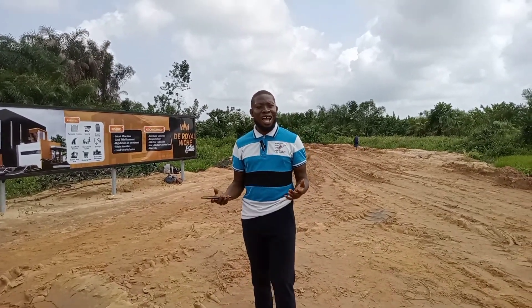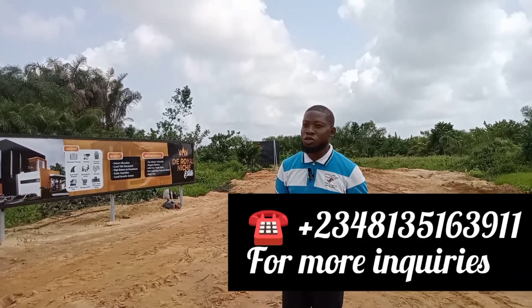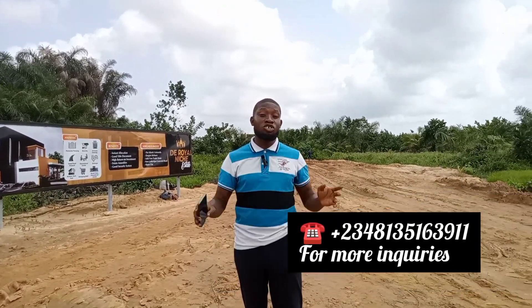So why don't you give me a call and key into the Royal Niche? You don't have to miss this because you can actually pay over 0 to 4 months initially without interest.